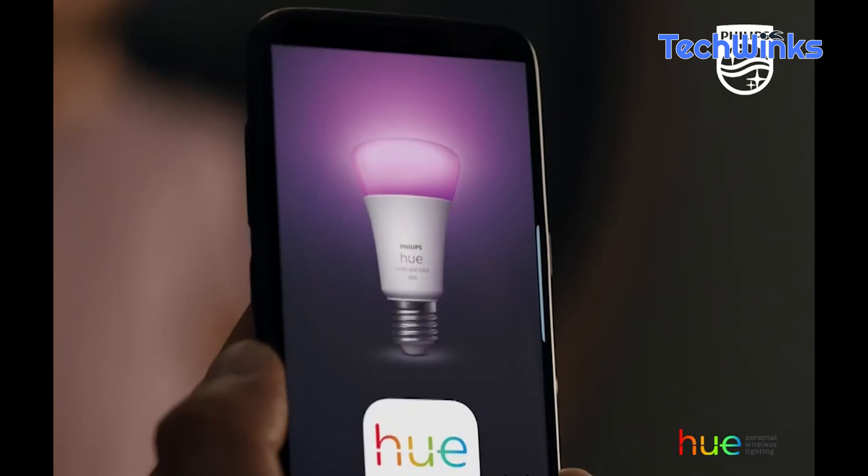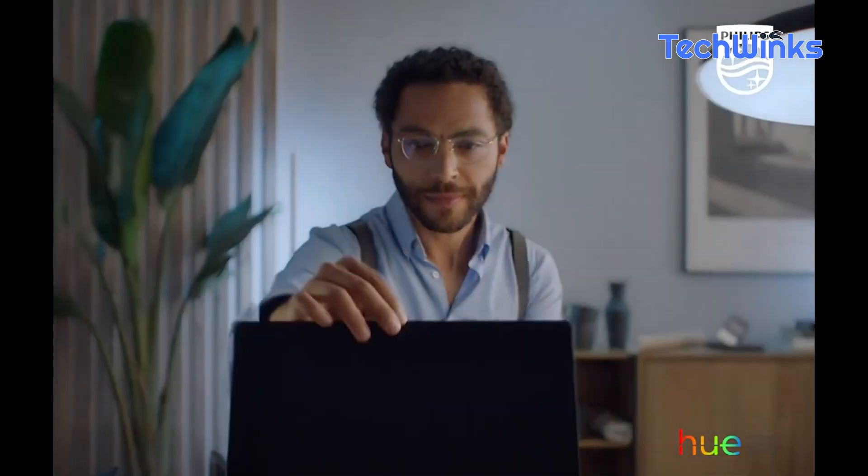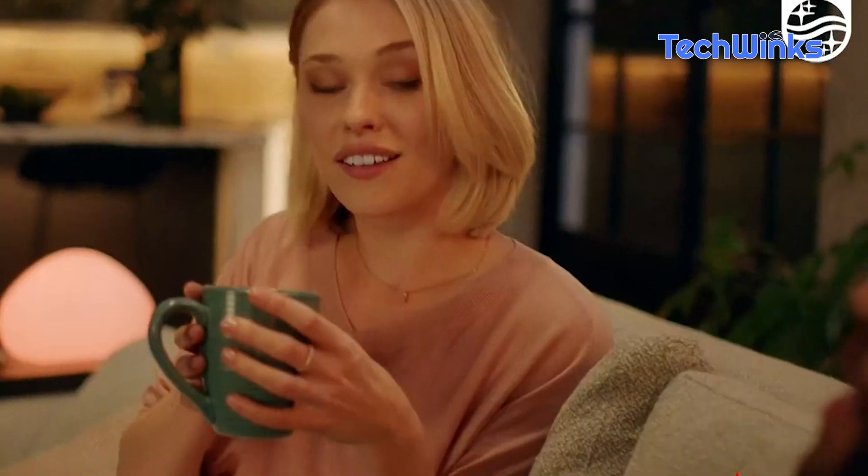Now, let's set the mood with the Philips Hue Ambience Lighting Starter Kit. Transform your home with millions of colors and shades of white light. Whether it's movie night or a cozy evening in, this smart lighting system can create the perfect atmosphere at the touch of a button. Check the description for the product link.